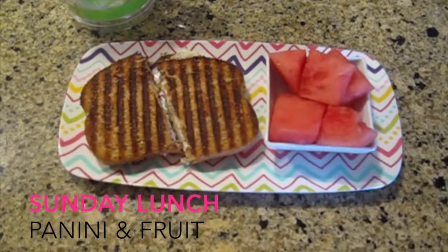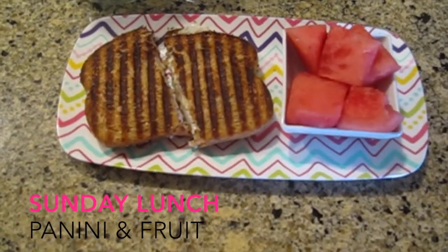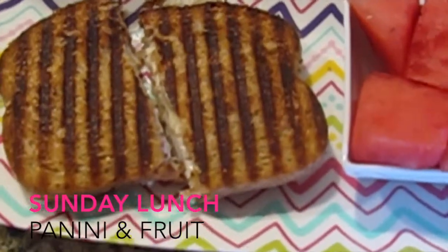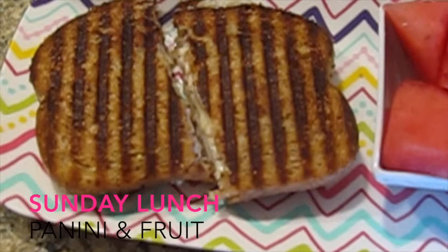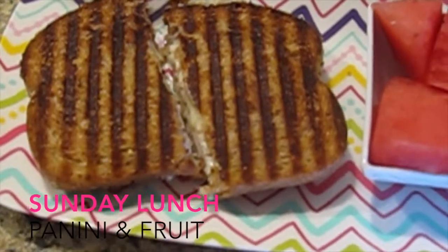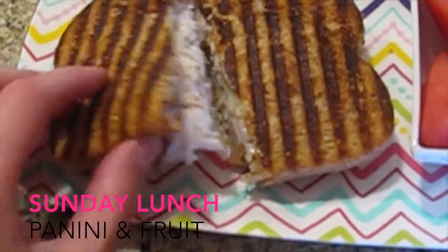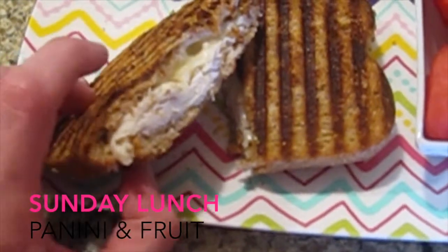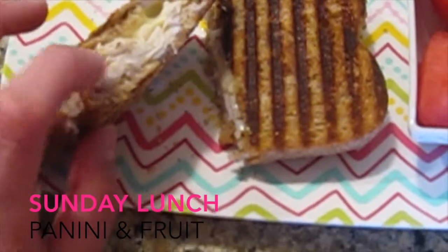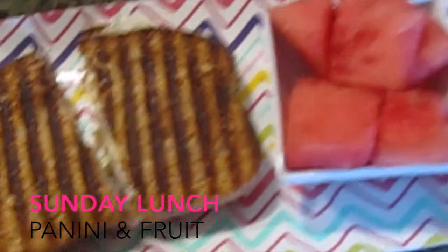It's lunchtime now and one of my favorite things to make on weekends is a panini. I'm using the same wheat toast from this morning, with some butter on top. Inside I have some chicken breast lunch meat today and then some mozzarella cheese. I make this every weekend — it is my absolute favorite thing to eat.